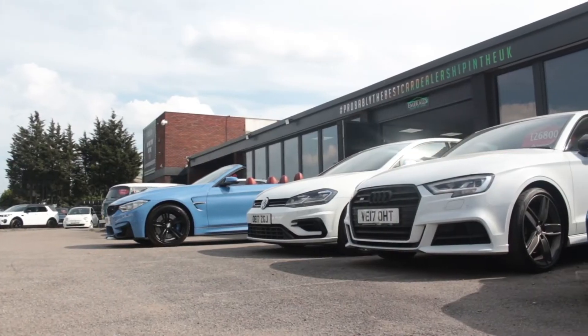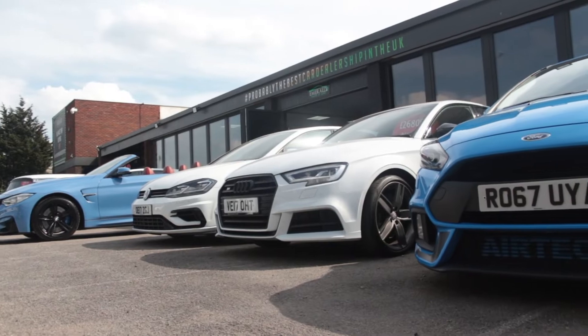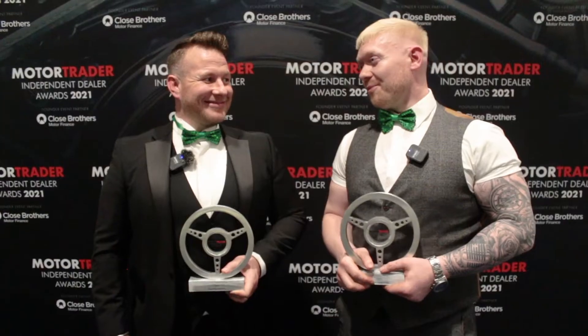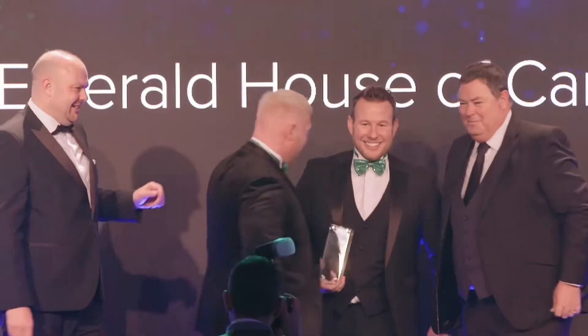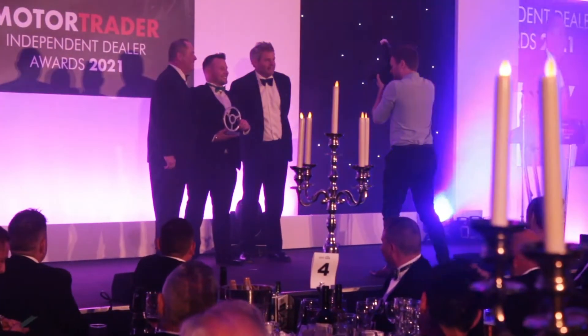One of the most important factors when buying a used vehicle is figuring out who to trust. Buying a car is a massive financial commitment and you need to be 100% confident in the company that you choose. We have over a thousand five-star reviews on Google, Facebook, and Autotrader. Hundreds of video testimonials, and the jewel in the crown are the multitude of awards we've won, including UK Independent Dealer of the Year, Independent Community Dealer of the Year, and most recently, Used Car Retailer of the Year.